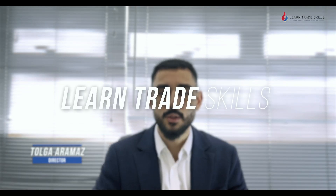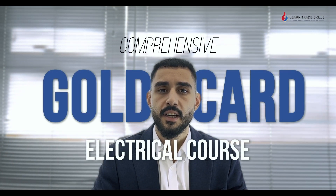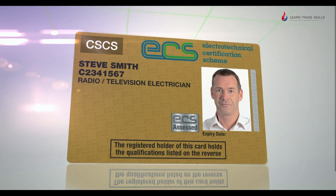Hello, I'm Tolga Aramaz, the Director of LearnTradeSkills. Welcome to our family-run training centre where your journey to becoming a fully qualified electrician begins. Our comprehensive Gold Card electrical course is designed to equip you with all the qualifications needed to excel in the electrical industry and achieve the prestigious ECS Gold Card.